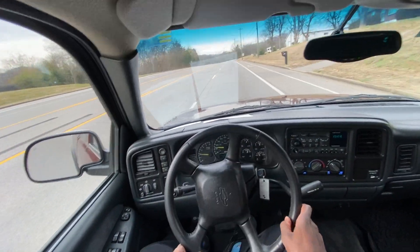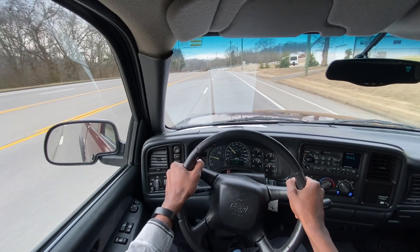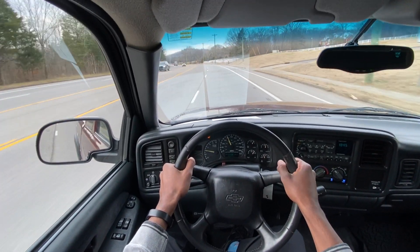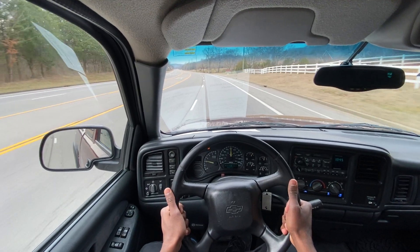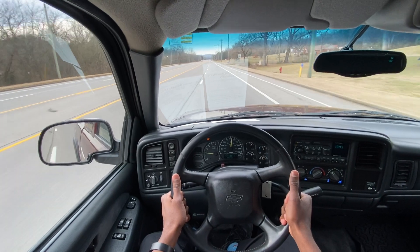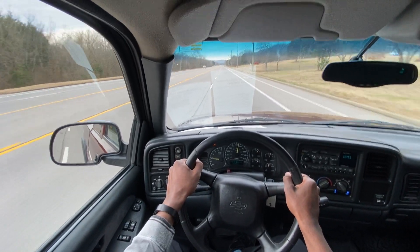Starting the test drive in this 2001 Silverado — let's put our foot down. With a four-speed automatic, you're not going to have as many shifts as you'd expect in a newer vehicle that has six speeds, eight speed, ten speeds. But it does get up to speed relatively quickly, especially for this being the 5.3 liter V8 as opposed to the 4.8.